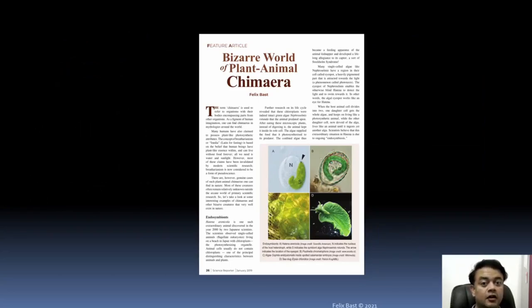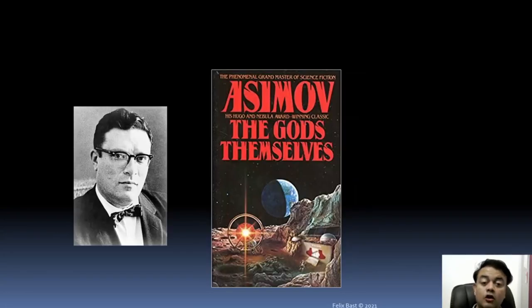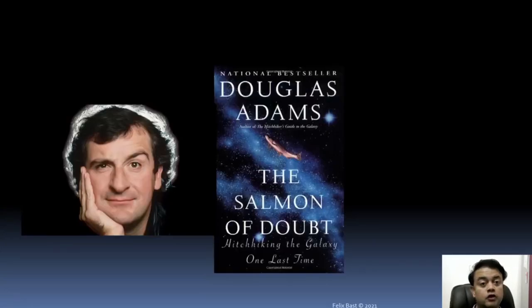Please read my popular science article 'Bizarre World of Plant-Animal Chimera,' linked on the course website, which covers all these stories. Also read books by Isaac Asimov — a Russian-born American biochemist who wrote science fiction including 'The Gods Themselves,' which covers fantasy worlds where animals become photosynthetic through kleptoplasty. Douglas Adams' book 'The Salmon of Doubt' is another of my favorites — I strongly recommend everyone read it.